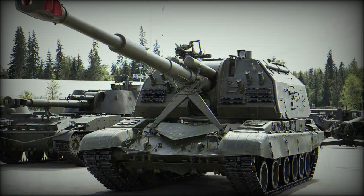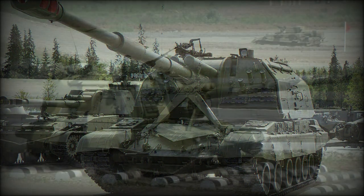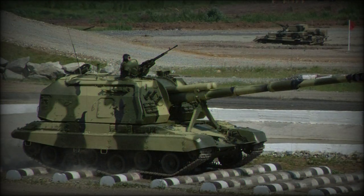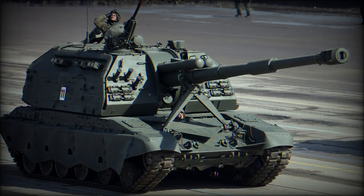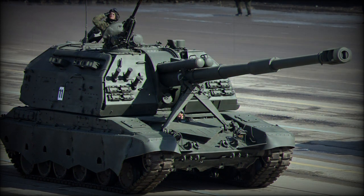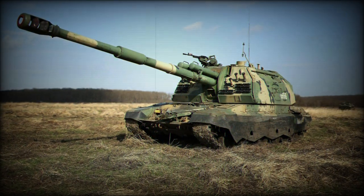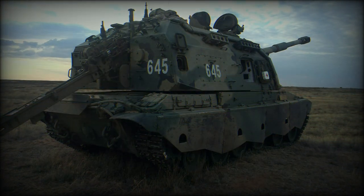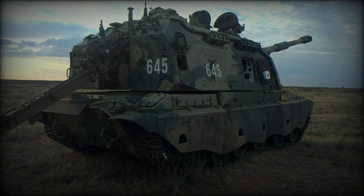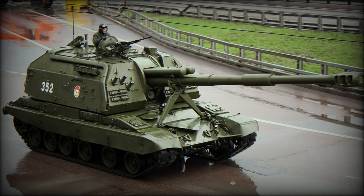Ammunition types available include the standard high-explosive round as well as smoke, illumination, chemical, and nuclear-tipped variations. Smart munitions also play a role in the 2S19's inherent lethality, with precision-guided projectiles allowing for pinpoint accuracy. There are two banks of three smoke grenade dischargers for self-preservation, with these launchers fitted to the front-facing panels of the turret to either side of the main gun mount. The 2S19 can also generate its own smoke screen if need be.